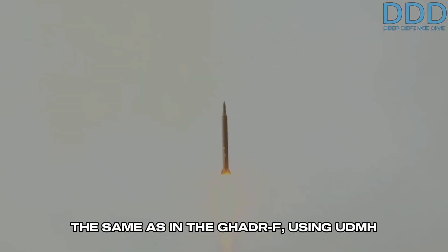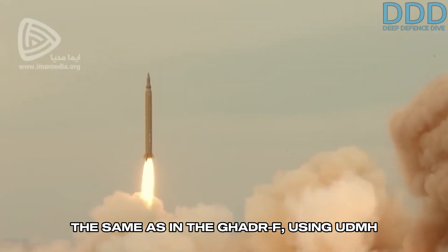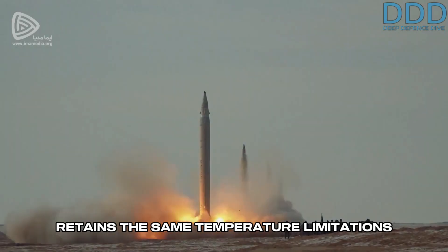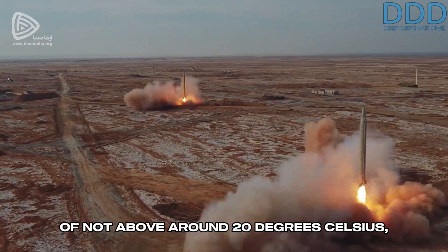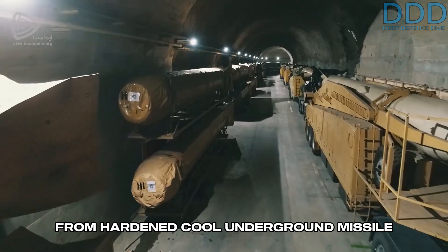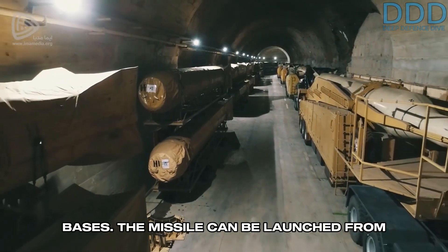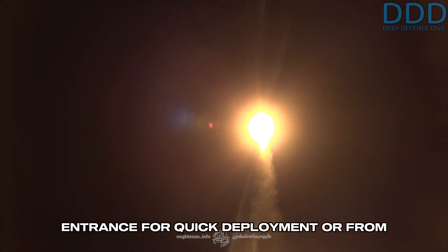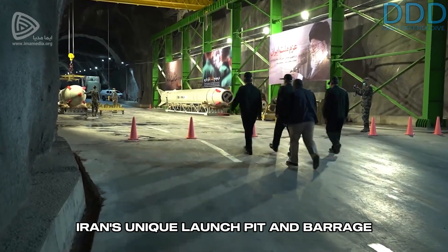The fuel mixture remains the same as in the Ghadr-F, using UDMH fuel and N2O4 oxidizer, which retains the same temperature limitations of not above around 20 degrees Celsius, making the missile ideal for operation from hardened, cool, underground missile bases. The missile can be launched from mobile launchers just outside the tunnel entrance for quick deployment, or from Iran's unique launch pit and barrage launch concept.